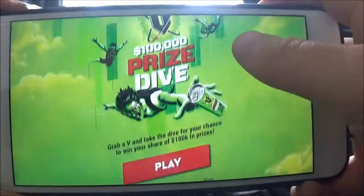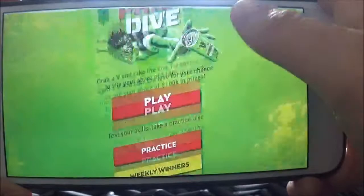Alright guys so I'm on the website right now. Unfortunately I feel like Boyd has already put in one of the unique codes so unfortunately I'm not going to be able to play this game for real.